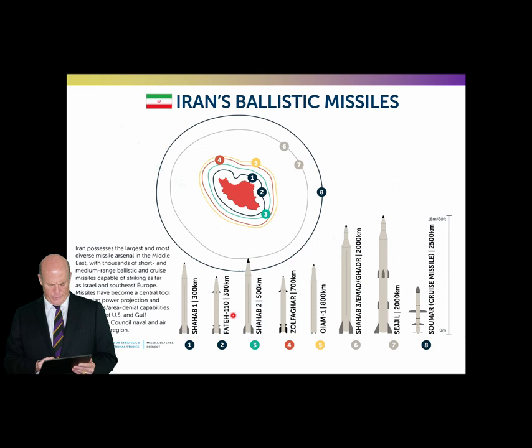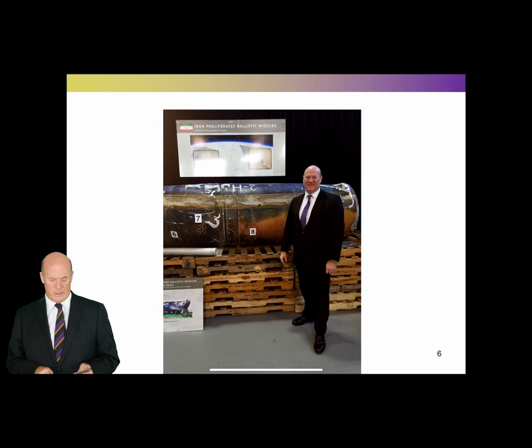The Qiyam missile has been exported to the Houthis in Yemen and is used to launch attacks deep into Saudi Arabia, including at Riyadh International Airport and the palace compound in Riyadh. So far there's no indication that any of these have actually hit their target — they've all been intercepted.